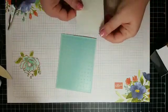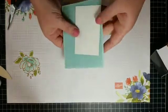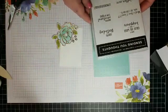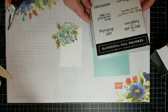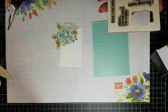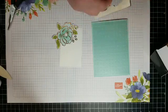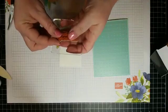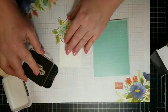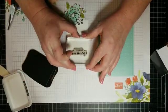I took a stitched rectangle framelet and cut out a white frame. Going to the Sending You Thoughts stamp set — let's do something like 'if loving thoughts could heal.' Has anybody come down with the virus? I don't know anybody yet — thank goodness.